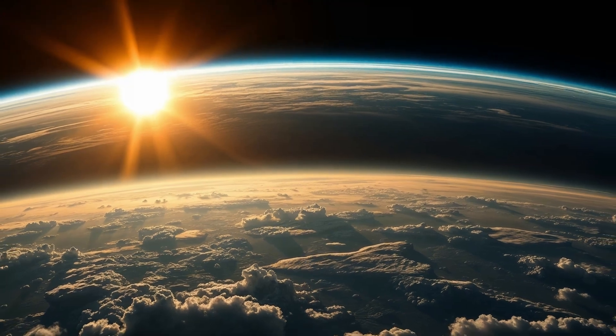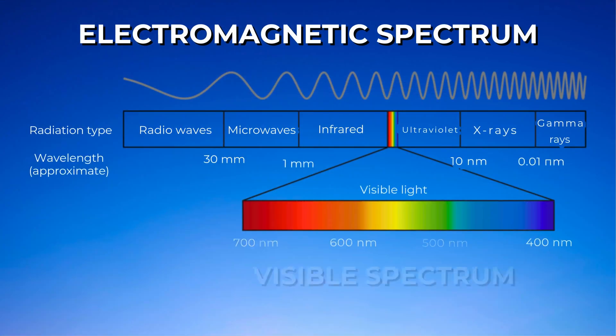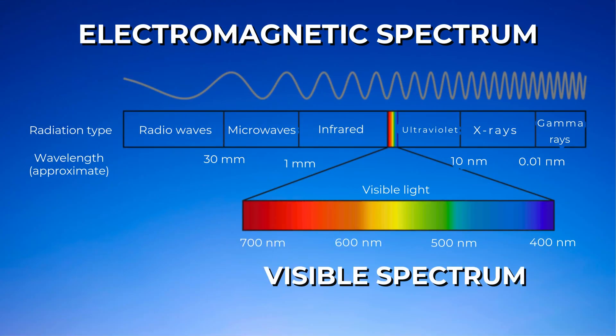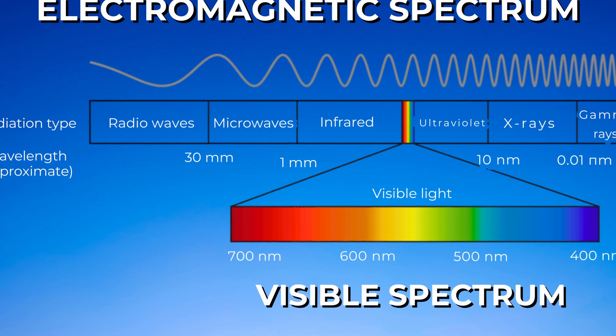Now, sunlight is made up of all the colours of the rainbow. Sunlight travels in waves, and each colour has a different wavelength. Blue and violet light have shorter wavelengths, while red and orange light have longer wavelengths.